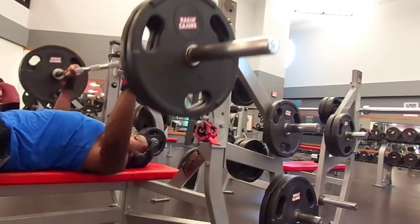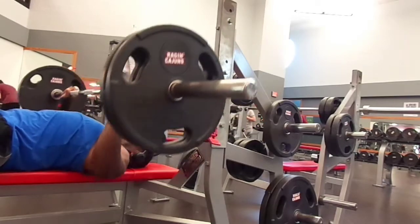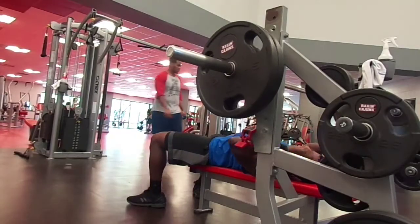This is the progressive overload method that I'm going to be using to get my strength back. I'm also working on my sides too.